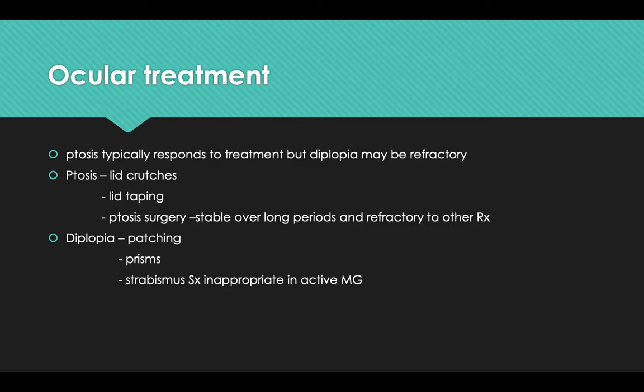For the ocular aspects of treatment, ptosis typically responds to treatment but diplopia may be refractory. For ptosis, lid crutches and lid taping can be used; ptosis surgery is only performed when the condition has been stable over long periods and is refractory to other treatments. For diplopia, patching and prism therapy are appropriate options, while strabismus surgery is inappropriate in active myasthenia gravis.